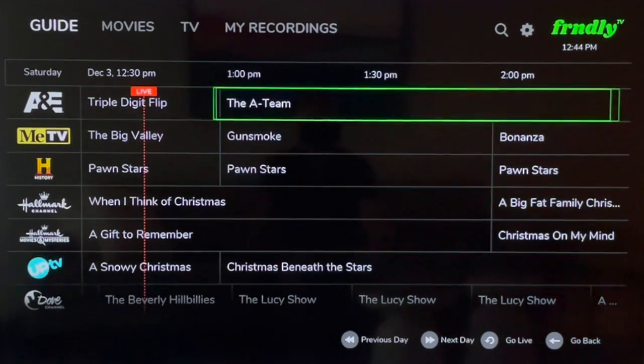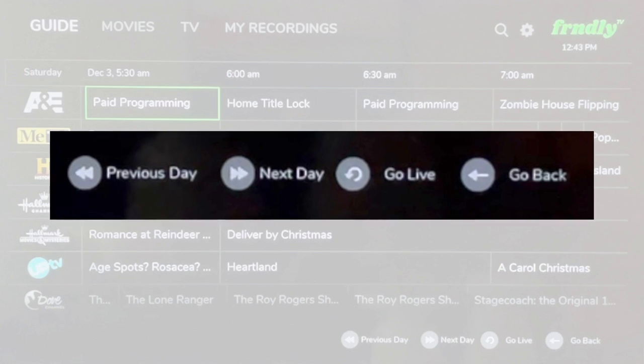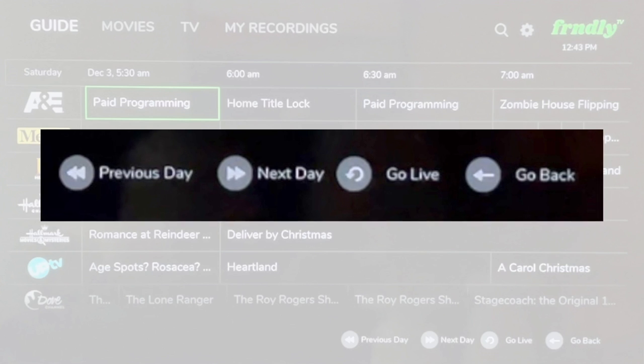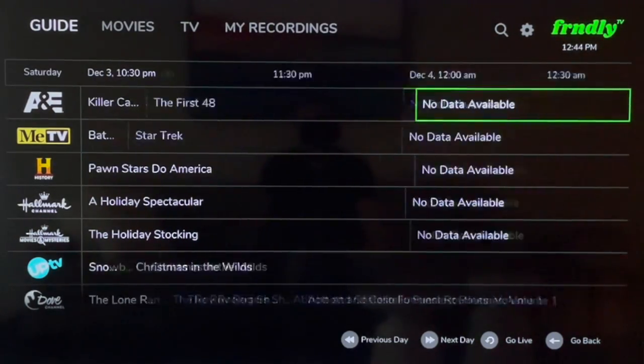If you want to preview content that's coming up later, you can arrow to the right. Another option is to use the shortcuts at the bottom of the screen: click Rewind on your remote for the previous day, and Fast Forward for the next day. Friendly TV's guide lets you preview content up to 10 days in advance.